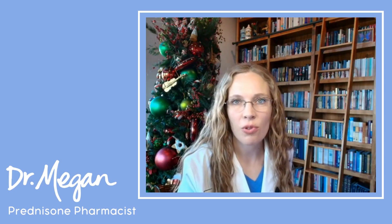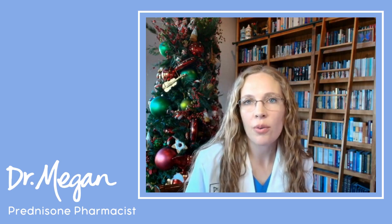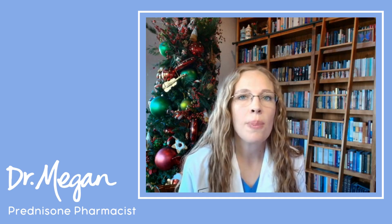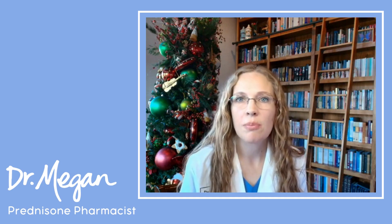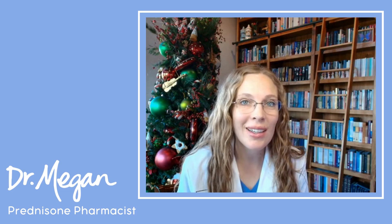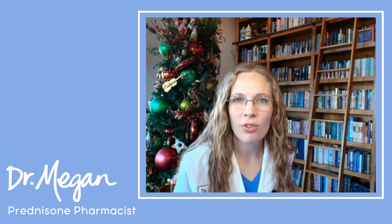Hi, I'm Dr. Megan, your prednisone pharmacist. This is an area where there's not a ton of research, and so what I'm about to tell you is based on inferences and best guesses of what prednisone is doing and what probiotics do.